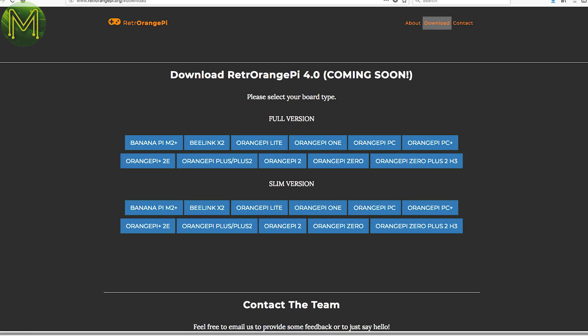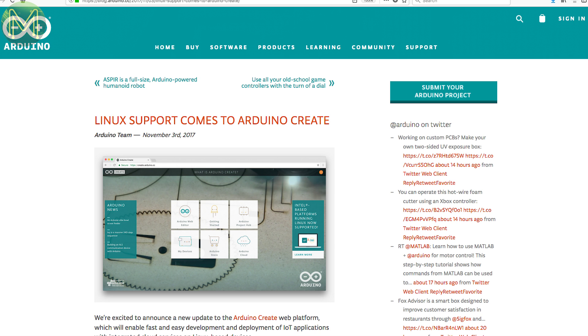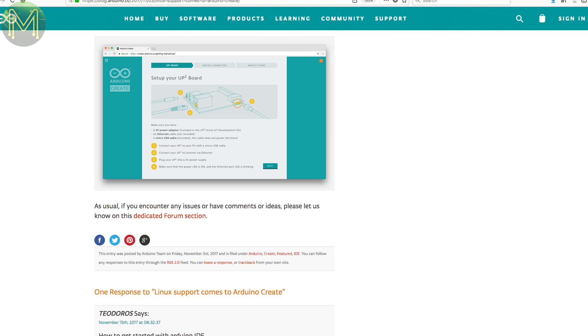Even though the website says it's coming soon, you can actually fetch the latest version of Retro Orange Pi. If you already have version 3.0.1, you can upgrade by downloading and running a simple script from the Retro Orange Pi website. If you haven't used Arduino Create before, it's a cloud-based IDE that allows you to program your Arduino devices without having to download and update an IDE on your PC. Support has now been added to include Linux, so you can update your Linux devices as if they were an Arduino device.